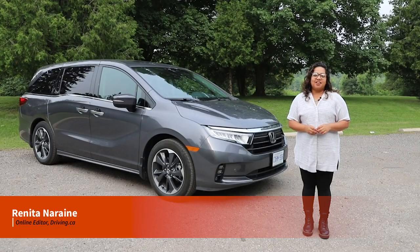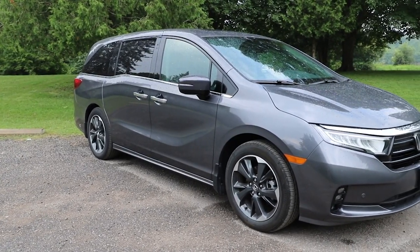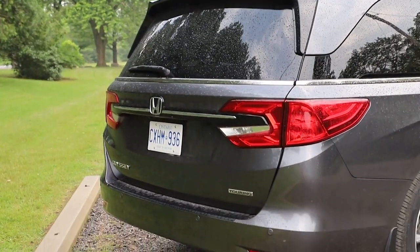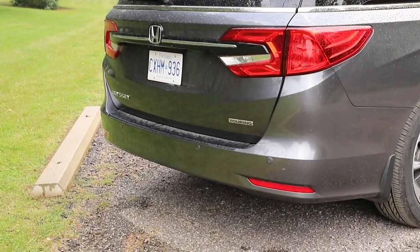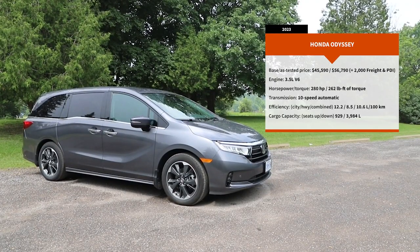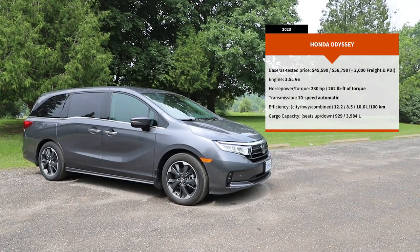If there's one thing you should know about me, it's that I love minivans. I always have, even before I had kids, and I'm pretty sure I always will. They're practical, convenient, and they're the ultimate family haulers. The Honda Odyssey has always been one of my favorites, but in this dying segment of only five minivans left in the Canadian market, it's got some pretty stiff competition. We'll get back to that in a bit, but first let's take a look at the 2023 Honda Odyssey.